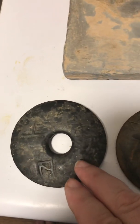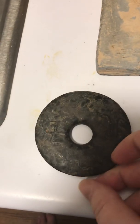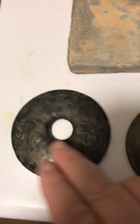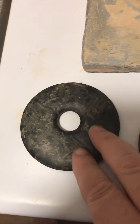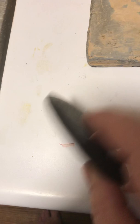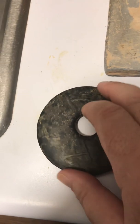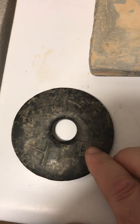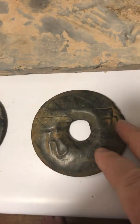Shang Di translates as God. When you read the other side of this disc it says 'humble yourself before man, good luck to man.' More precisely, when you humble yourself before Shang Di, it brings good luck. Shang Di is referring to God.